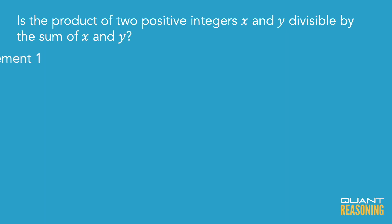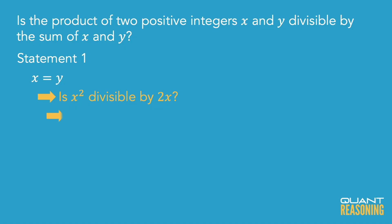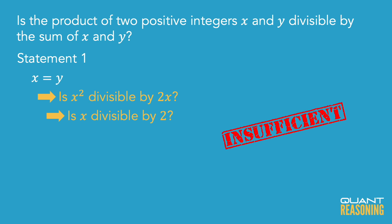Now statement one tells us that the two unknowns are equal to one another. So instead of asking is XY divisible by X plus Y, we could just ask is X squared divisible by 2X. We could reduce an X and just ask is X divisible by 2 — so we're just asking is X an even number. I don't know whether X is an even number, so statement one is not sufficient on its own.